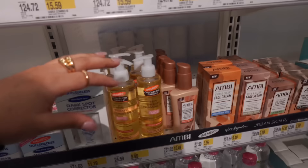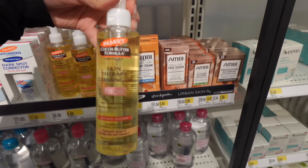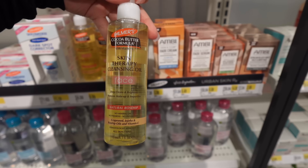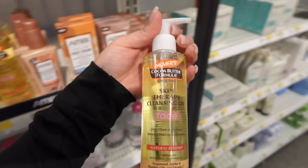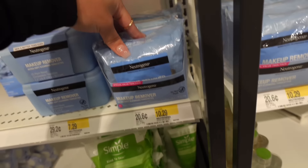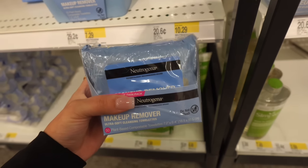The only one that I see here that people use is this cocoa butter formula. This one says deep cleanse and brightens. I think this is one I'll be getting to take off any excess oil from my face. So let's just put that in the cart. These are the wipes that I use — these are ten dollars, the Neutrogena ones.